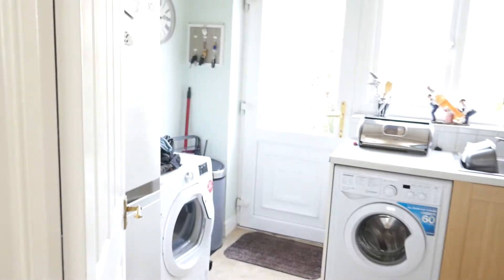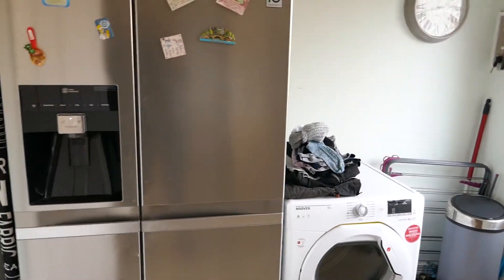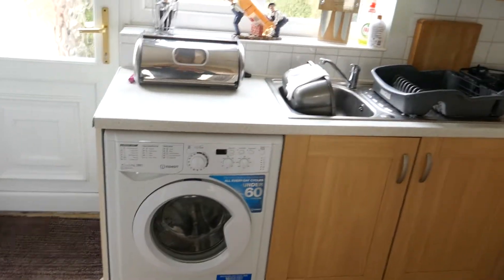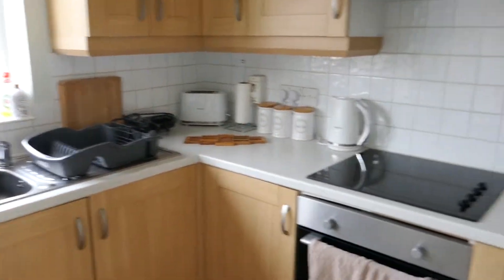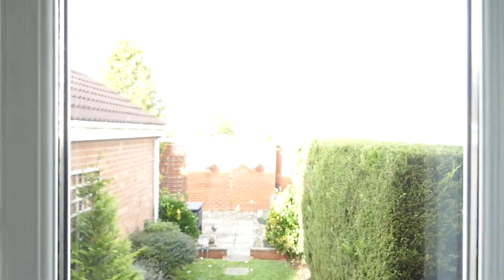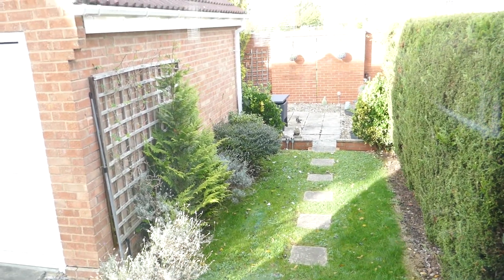There's a hoover, ironing board and various other bits, and then into your kitchen. The current tenants have got a large fridge freezer and standalone dryer in there. There's a washing machine, sink, electric hob and oven, and extractor. At the back you've got a patio area just beyond and a garden as well.